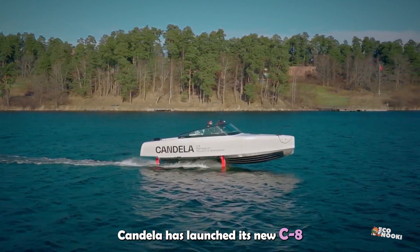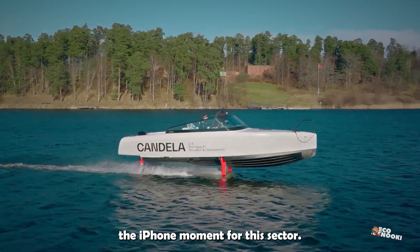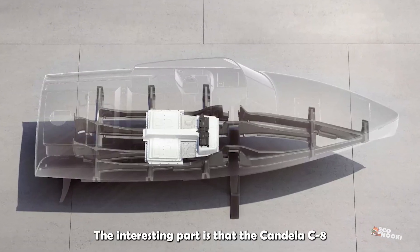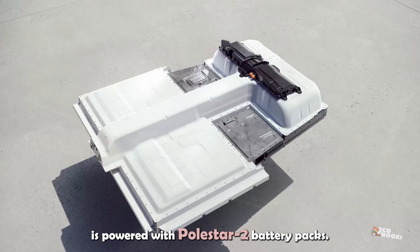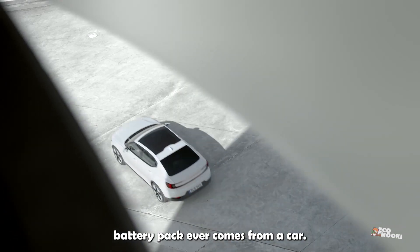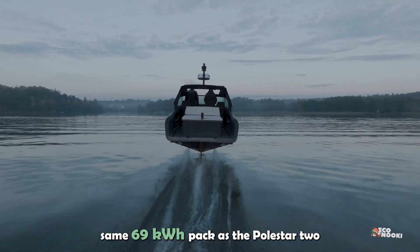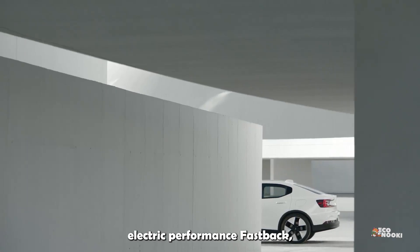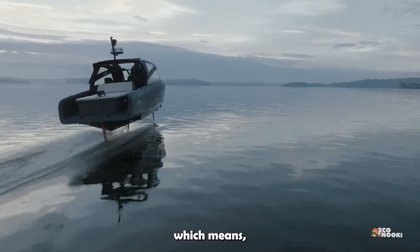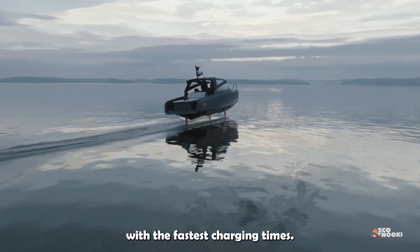Candela has launched its new C8 electric boat, noting that this is the iPhone moment for this sector. The C8 is powered with Polestar 2 battery packs — the most advanced electric boat battery pack ever to come from a car. It uses the same 69kWh pack as the Polestar 2 electric performance fastback, which means the C8 now combines the longest electric range with the fastest charging times.